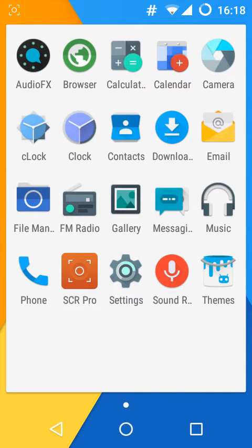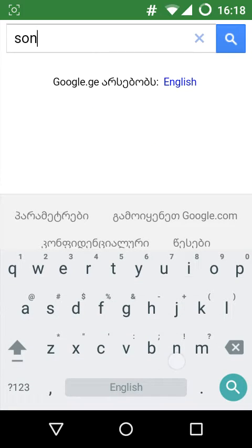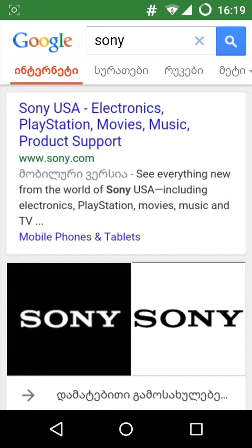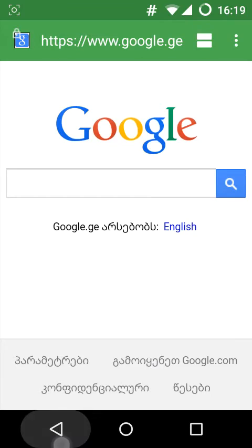The next app I want to show you guys is the Browser. The Browser is one of my favorites because of how fast and stable it is. The experience you get from this browser is really smooth and fast and you will see the difference compared to other ROMs. You have several options here and you can customize the browser — it's really convenient for everyday use.